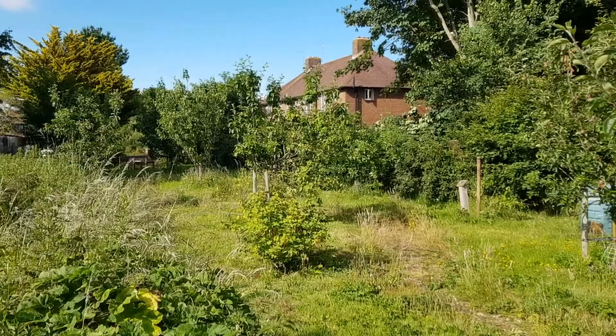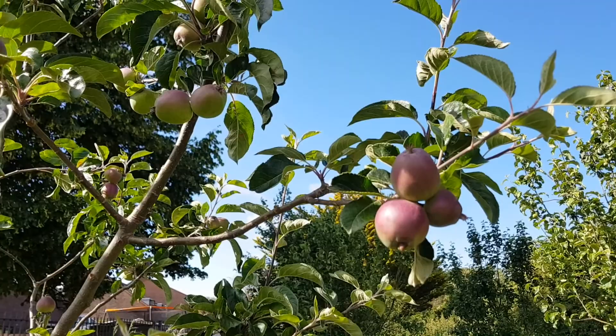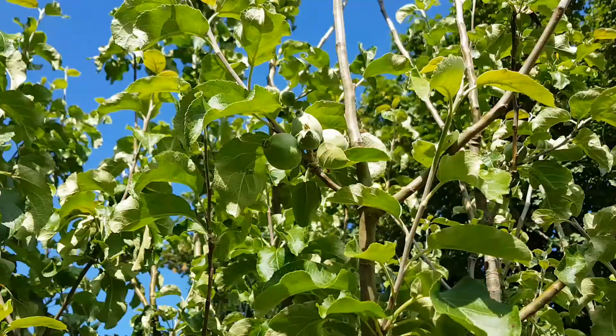Traditionally small orchards were once an integral part of our countryside and on the outskirts of towns, but after the Second World War the changes in agriculture meant that we lost loads of these orchards and fruit trees, and of course the pollinators that went with them.